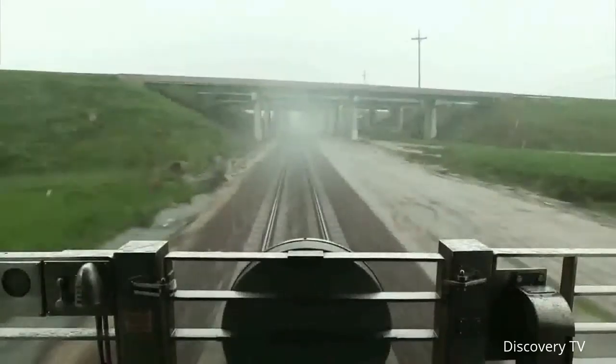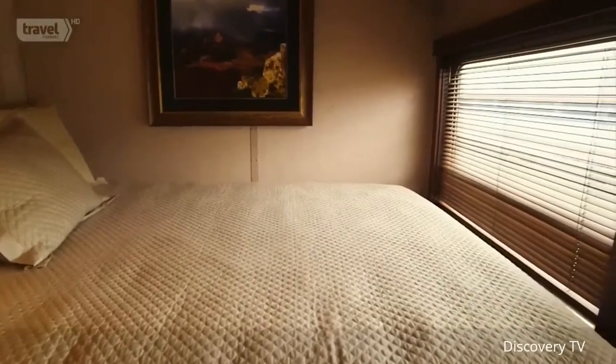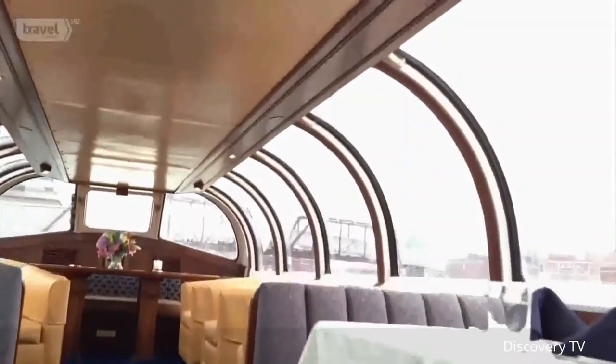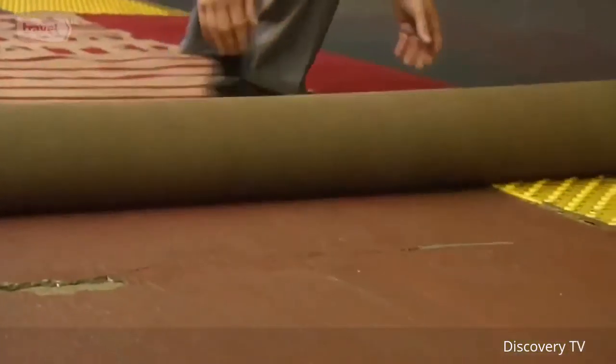You slip between the covers and let the rhythm of the rails rock you to sleep. It's the one time you get away from all the problems and challenges. You wake up in the morning to the smell of bacon. You truly get to enjoy yourself and see America like no one else can — from ground level, not from 35,000 feet. To be able to experience it on a private train car, it just doesn't get any better than that. Ever wonder where the phrase 'the red carpet treatment' came from? Here's a clue.